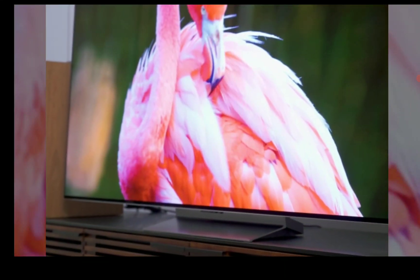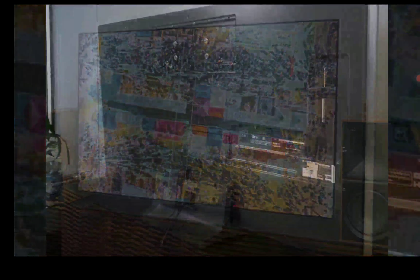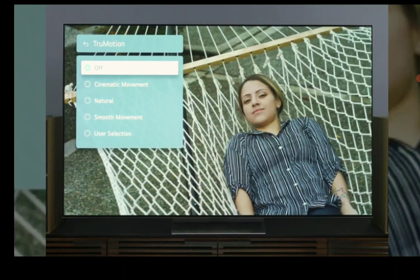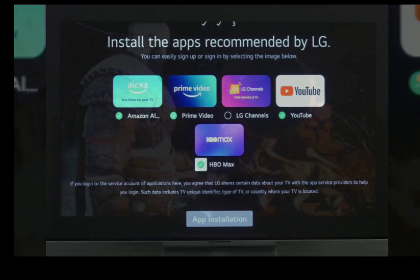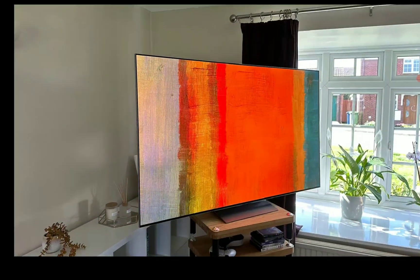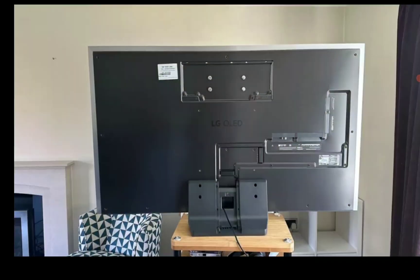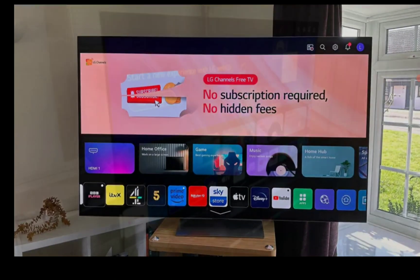OLED can be divided into two types: there is fluorescent OLED and then there is phosphorescent OLED. This phosphorescent blue OLED has been in research for a while now — it's not the OLED they're currently using on their TVs. They're saying this will drastically increase efficiency, so this is one thing they are working on.